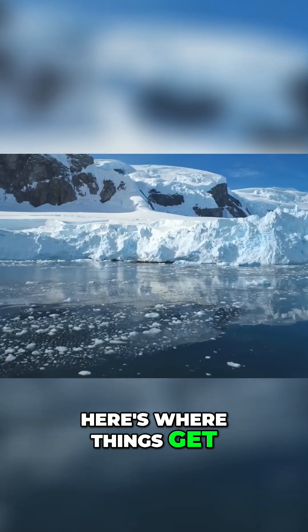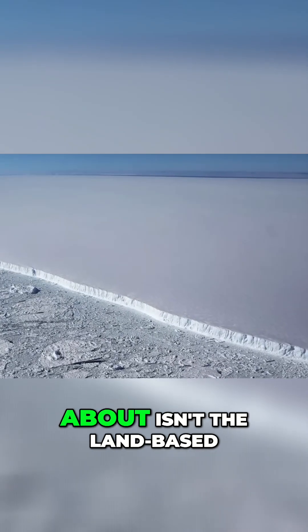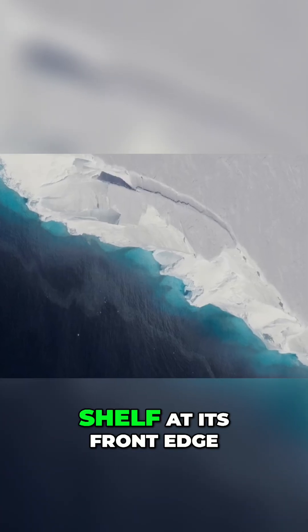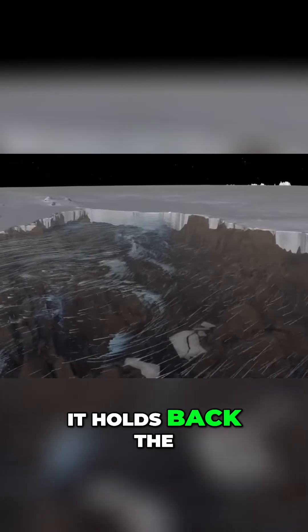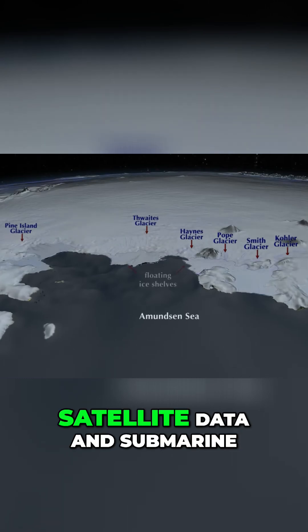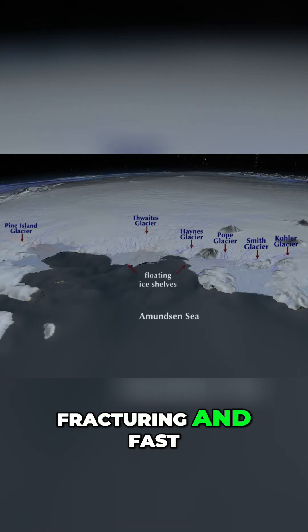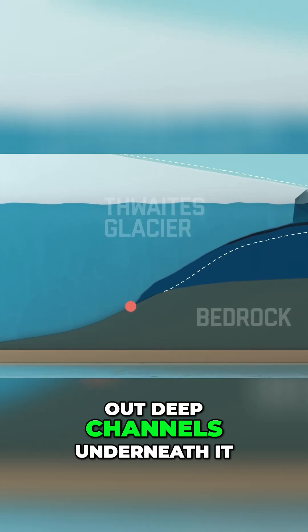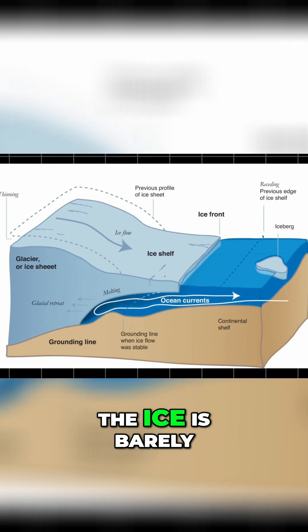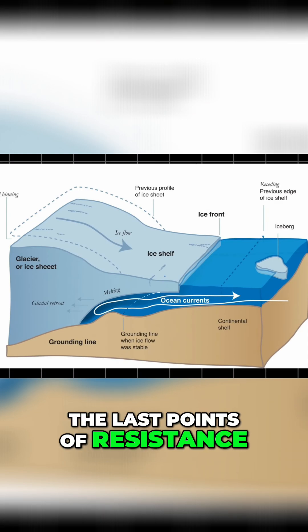Here's where things get technical, and dangerous. The part of Thwaites that we're most concerned about isn't the land-based ice sheet — it's the floating ice shelf at its front edge. This shelf acts like a buttress; it holds back the glacier behind it, slowing its slide into the ocean. Satellite data and submarine robots have revealed that this ice shelf is fracturing, and fast. In some places, warm water has carved out deep channels underneath it. In others, the ice is barely hanging on, attached to underwater mountains and ridges that provide the last points of resistance.